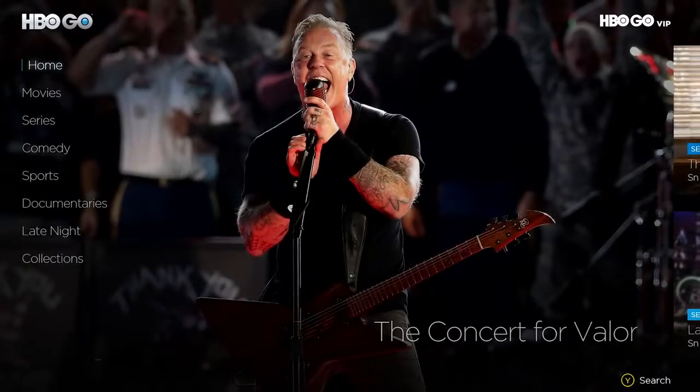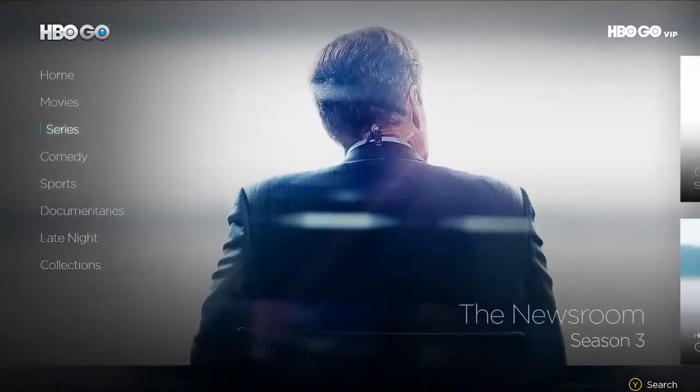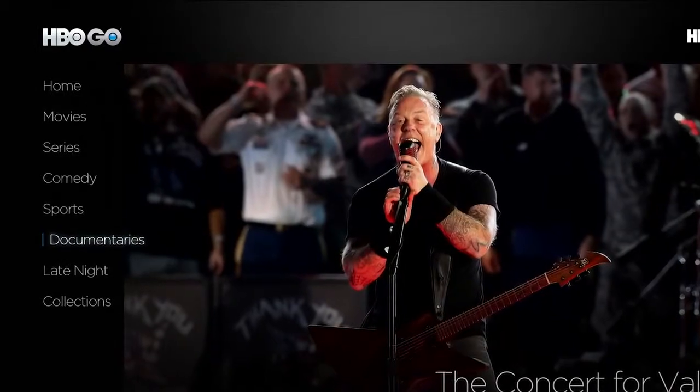Once your account has been activated, you can search through what HBO Go has to offer using different categories like movies, series, comedy, sports, documentaries, and others found on the left side here.